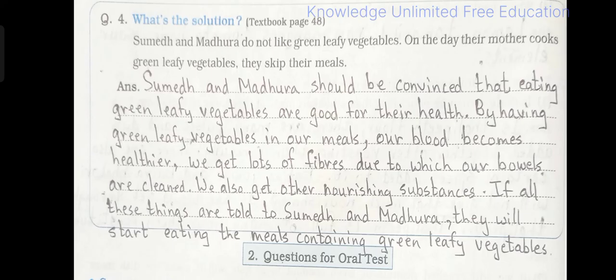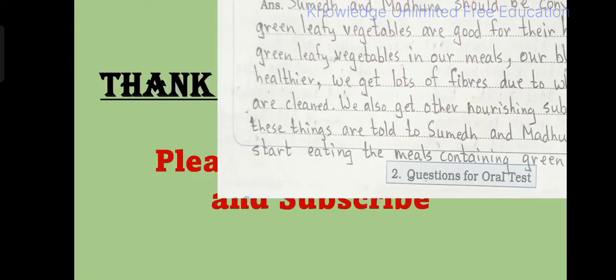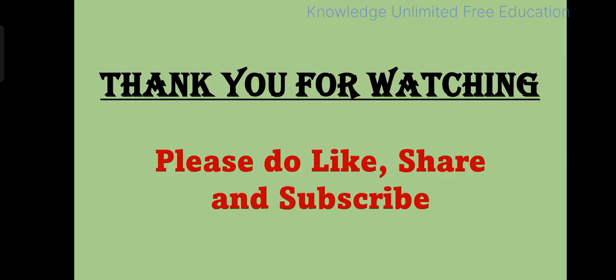So children, that's the solution for lesson number 7, Food and Nutrition. Hope you liked the video. If you like the video, do subscribe to the channel, like it, and share it with your friends who need it. See you soon in the next video. Till then, goodbye!